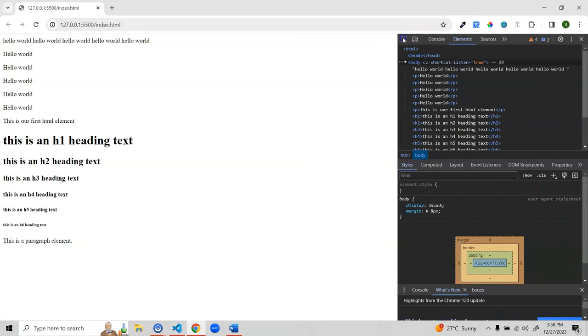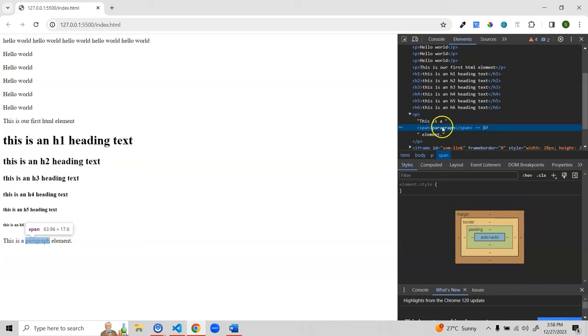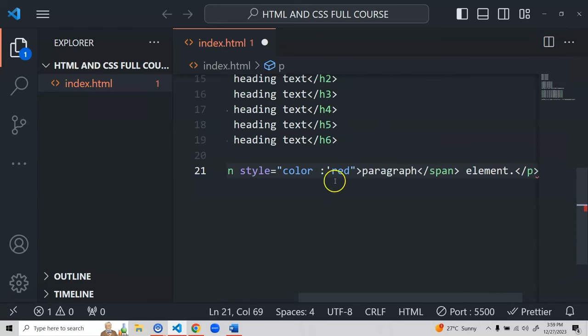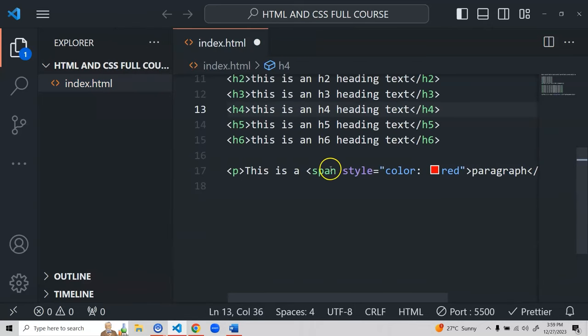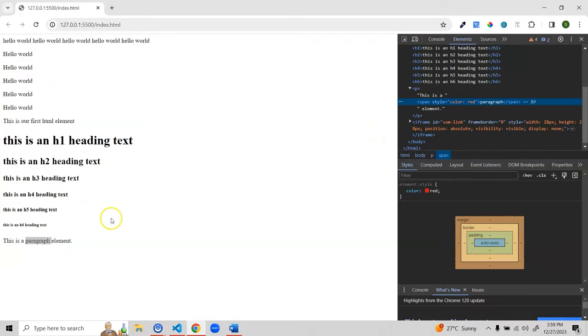Let me add a style to make the span text red. After saving and refreshing, only the word inside the span changes color — the rest of the paragraph stays the same. This shows how nesting works: the whole thing is a paragraph, but by wrapping one part in a nested span element we can style just that portion differently. That's the concept of nested elements.